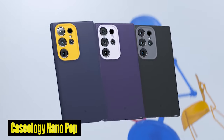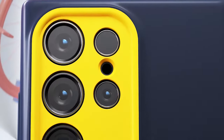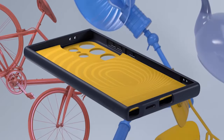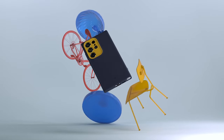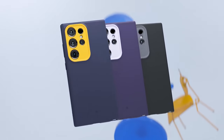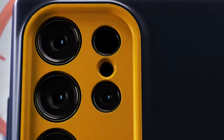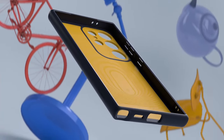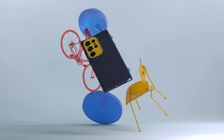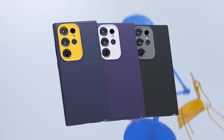Number 2: Caseology Nano Pop. The case is designed to provide a snug fit while offering a slim profile that complements the sleek design of the S24 Ultra. Its silicone-feel material gives you a good grip in your hand, making it easy to use your phone without worrying about drops. The precise cutouts allow easy access to ports, buttons, and the camera, enhancing the overall user experience.